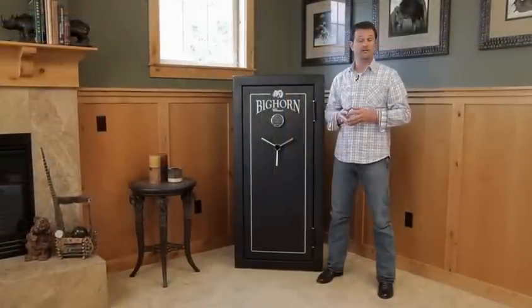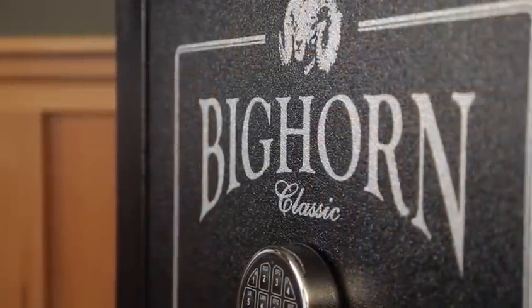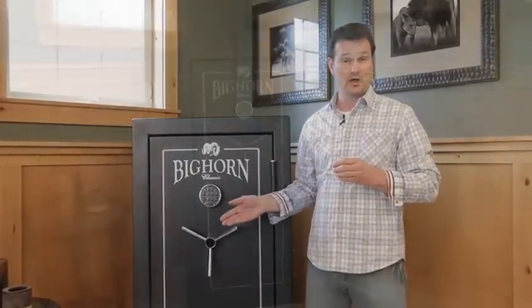Hi, I'm Derek Batson, Vice President of Rhino Metals, makers of Rhino and Bighorn Safes. I'm very excited to share with you our fully featured line of Bighorn Safes found here at Costco.com.